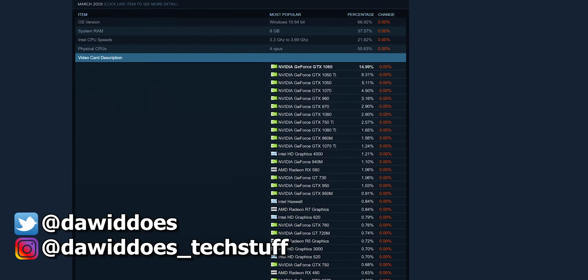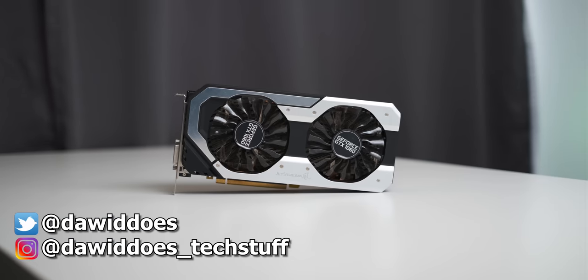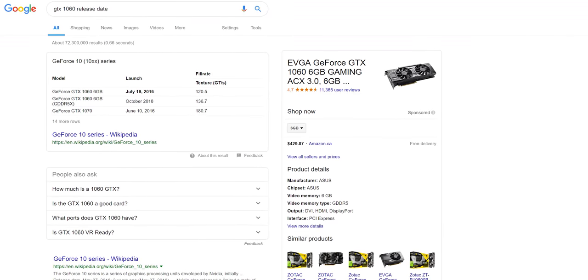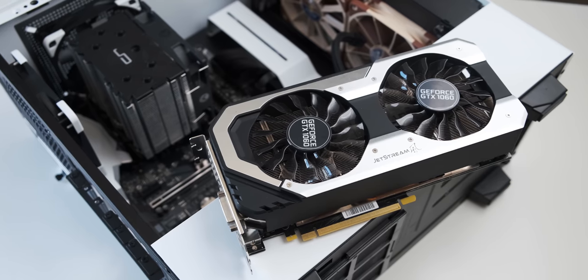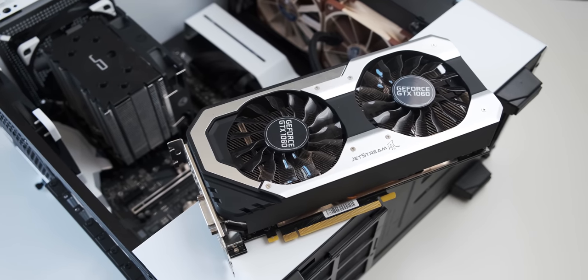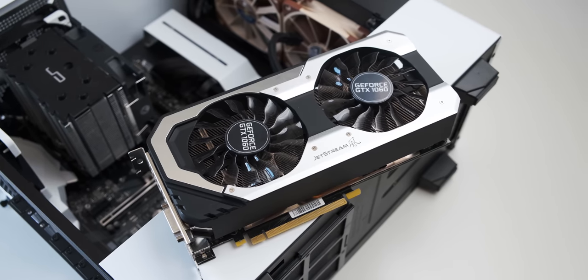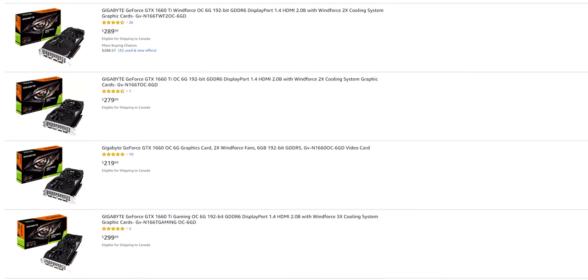According to the Steam hardware survey, the GTX 1060 is the most popular graphics card by quite a margin. With it being almost three years old at this point, I decided to test it against the five most played games on Steam, just to see if there's any reason for you to upgrade to the new generation of graphics cards if you're one of the many people that owns this graphics card.